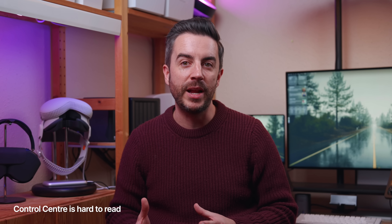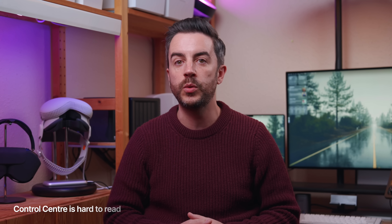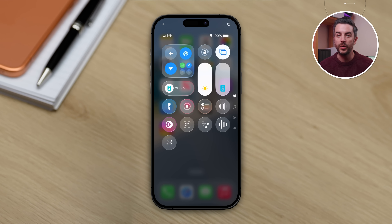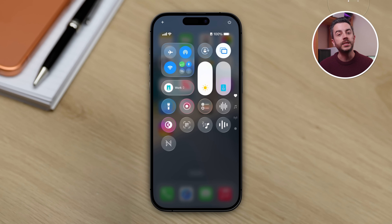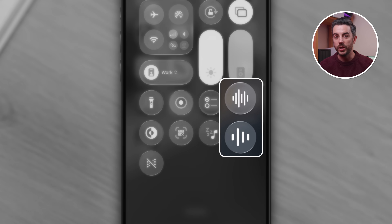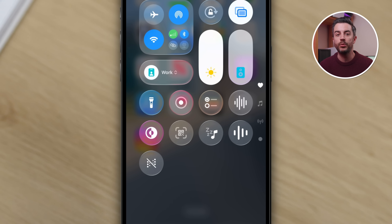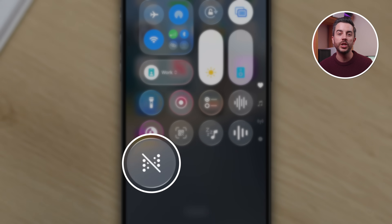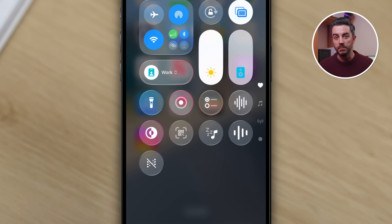A frustration I hear from friends and family quite a lot is in relation to Control Center. Control Center is a really useful part of your iPhone, but the thing people struggle with most is that the little icons can be really confusing. Some of the icons look a lot like others, or they're so abstract that you'd never guess what they're meant to represent. The vehicle motion cues icon, for example — there is no way you're going to look at that and magically know what it is. There is a really easy fix that most people don't know about: take the single Control Center tiles and turn them into double-width tiles.